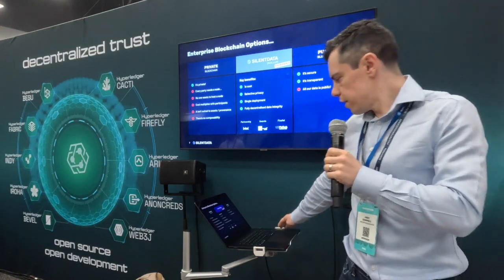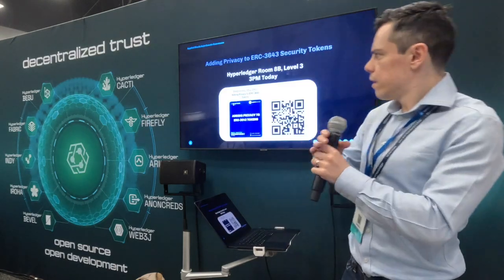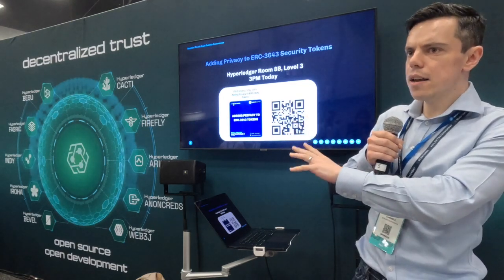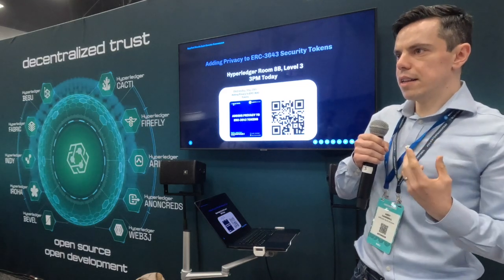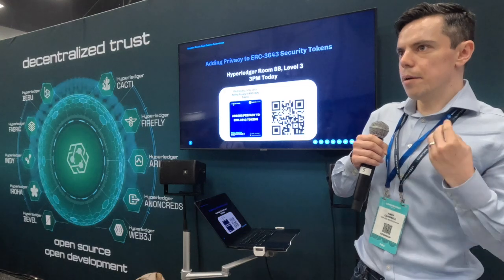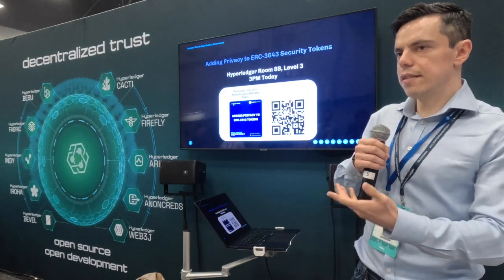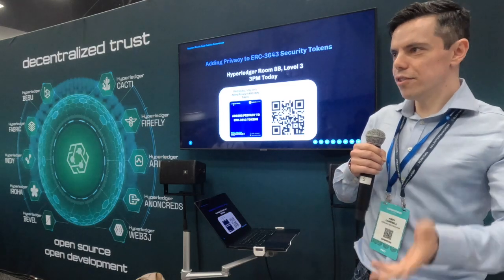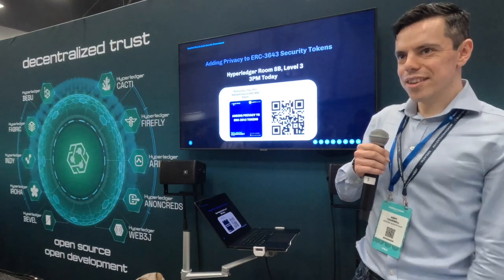If you're interested to find out more, we're speaking at 3pm in the Hyperledger meeting room 8B, where we'll be presenting how we've used Silent Data rollup to add privacy to ERC 3643. Thanks very much — happy to take any questions or meet anyone afterwards.